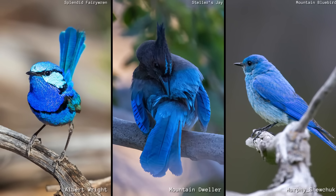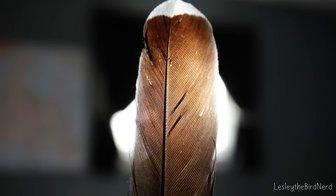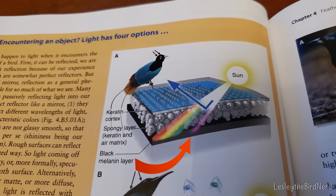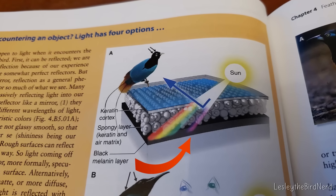But there's also one more silent helper: melanin — the earth tone pigments mentioned earlier. Beneath the nanostructures, a thin layer of melanin acts like a dark canvas.